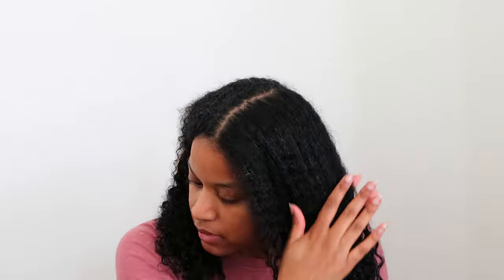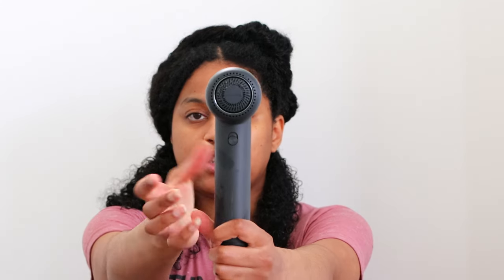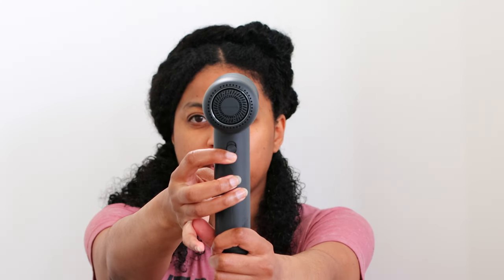I was trying to decide if I wanted to compare the diffuser or the comb — I'm going to do the comb attachment today. This is such a price jump from the Dyson, and we're going to see if they can kind of do the same thing or if one is better. Of course we are going to put a heat protector on my hair, and I'm going to go ahead and start sectioning. All you have to do is pop this on.